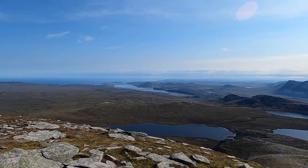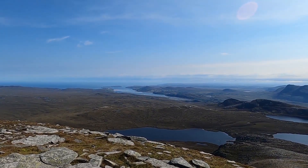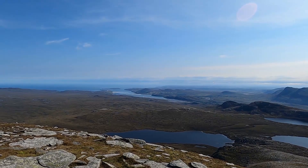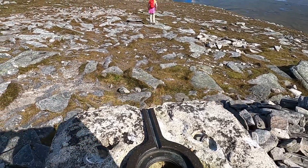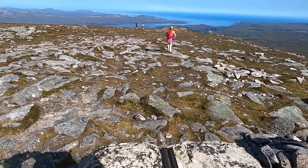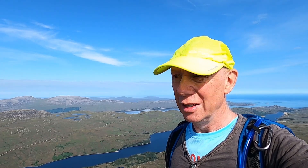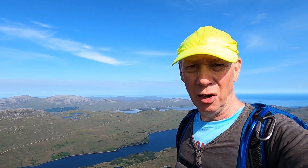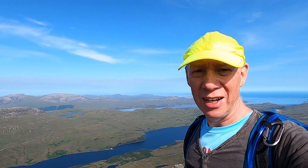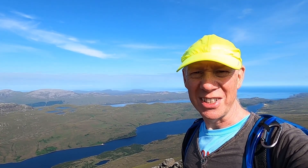That's Tongue down in the distance — you can see where the road crosses over the sea loch. Loch Eriboll in the distance on the north coast. Having got to the summit and walked a little bit further, it's an absolutely lovely view. Down the valley you can see Loch Hope below us, Loch Eriboll a bit further over. A great place to stop for a snack.